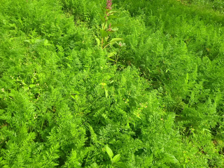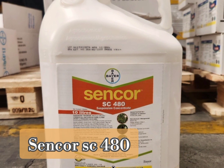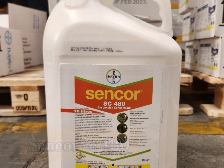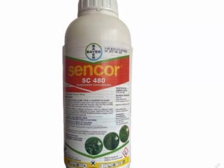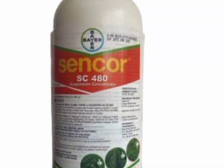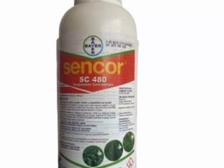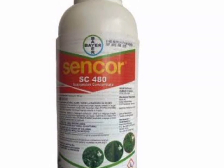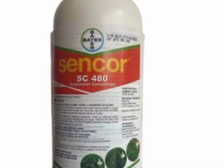Today we look at the most effective selective herbicides to control weeds in carrots farming that farmers can use. To start with, we have Senka SC480. Senka SC480 is a selective herbicide for pre and post emergence weed control in carrots, peas, potatoes and other crops. A single application gives residual control as well as knockdown effect on many weeds, making it the most effective selective herbicide for carrots.